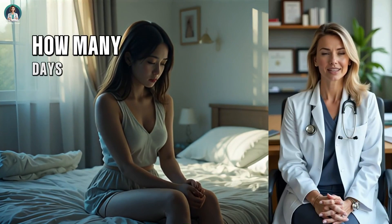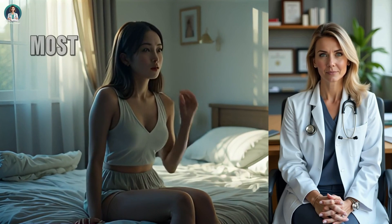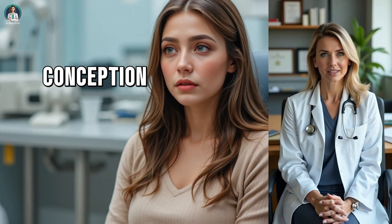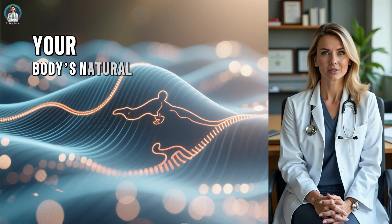Have you ever wondered exactly how many days after ovulation you can actually get pregnant? It's one of the most common and most misunderstood questions I get as a doctor. The truth is, conception isn't just about luck — it's about timing, biology, and understanding your body's natural rhythm.